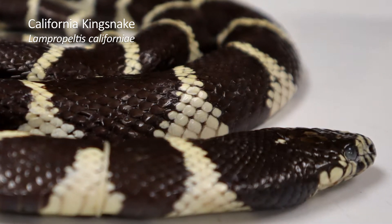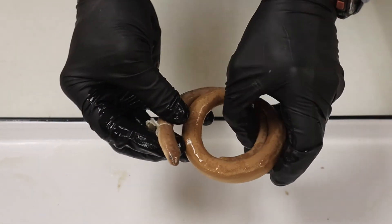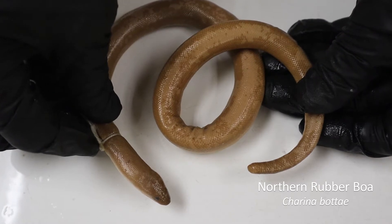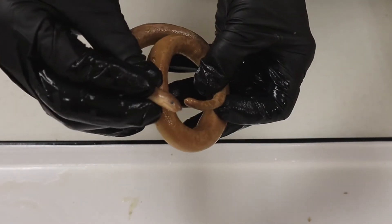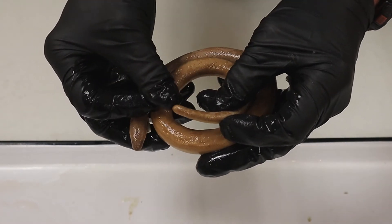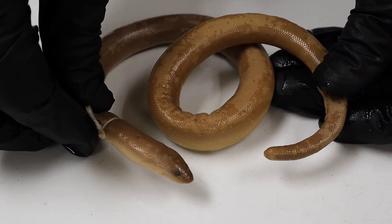And lastly, another animal that I've only once seen alive — this is a boa, and it is a burrowing animal. It eats insects, termites, that type of thing. It has a very small head, and unlike many snakes, it also has kind of a blunt tail. It's kind of hard to tell the difference between the head and the tail on these things. You'll find these in the Sierra.